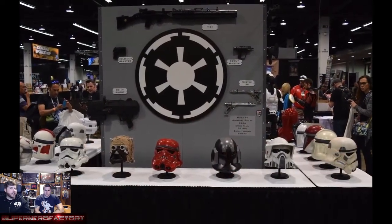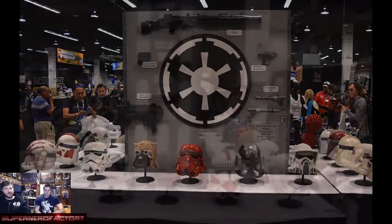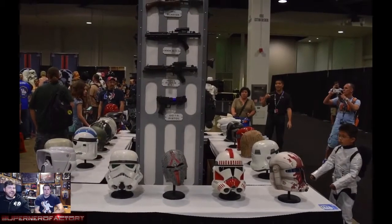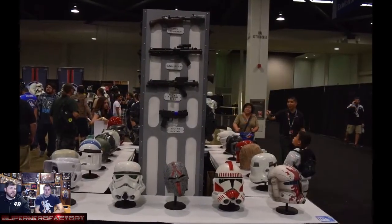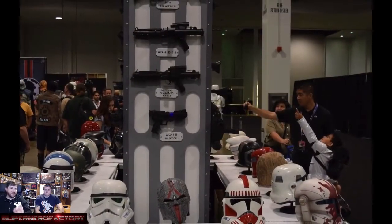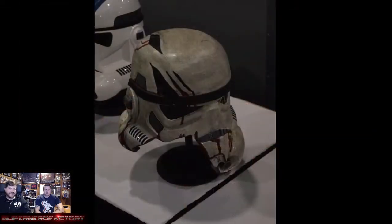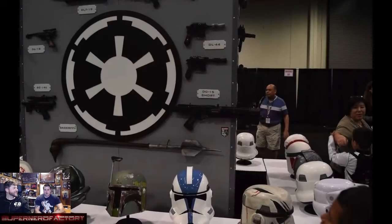At every convention you have to go through a weapons check to make sure you're not bringing a real gun or sword. All the cosplayers walking around had a bright colored zip tie on their weapons. You could see all these people with bright colored zip ties on their lightsabers and stuff — though I don't know why anyone would think lightsabers are real.